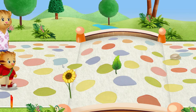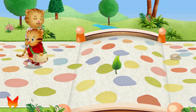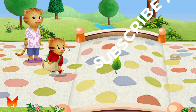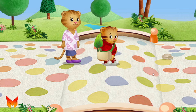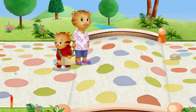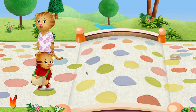I wonder what we're going to find here. Do you see anything we could collect? Leaves can be so many different colors. What a beautiful day to be outside. Let's look around. What do you see?